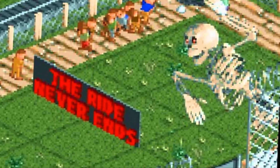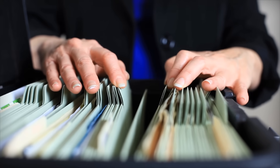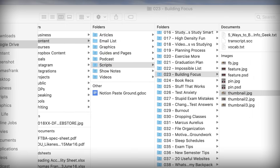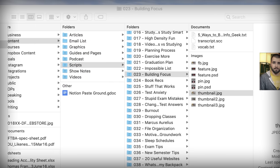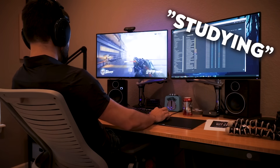Oh yes, friends, buckle up, because this is going to be one wild ride — especially since I have access to all this explosion footage, which I am going to apply liberally throughout this video. Now, this is one half of a wild ride, because there are two halves to your file system: the files that exist in your computer, and the ones that exist here in the real world. And we're going to cover exactly how to organize your digital files in the next video in this series. But due to my very intense study on game design principles, I've learned it's best to start off with the easier stuff. So today we're going to focus on your physical file system.